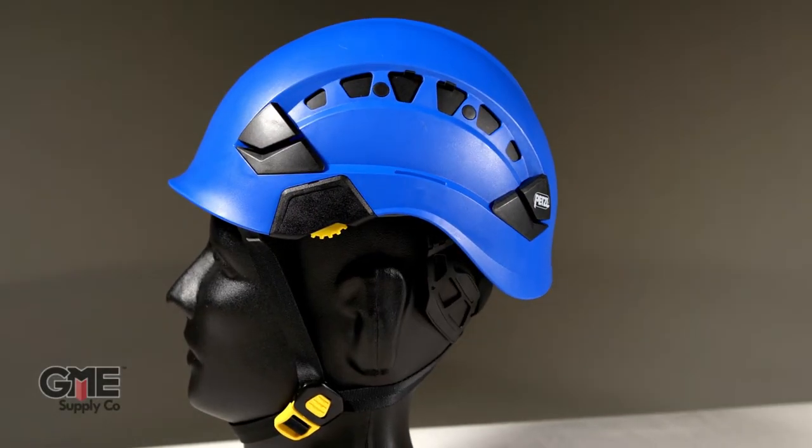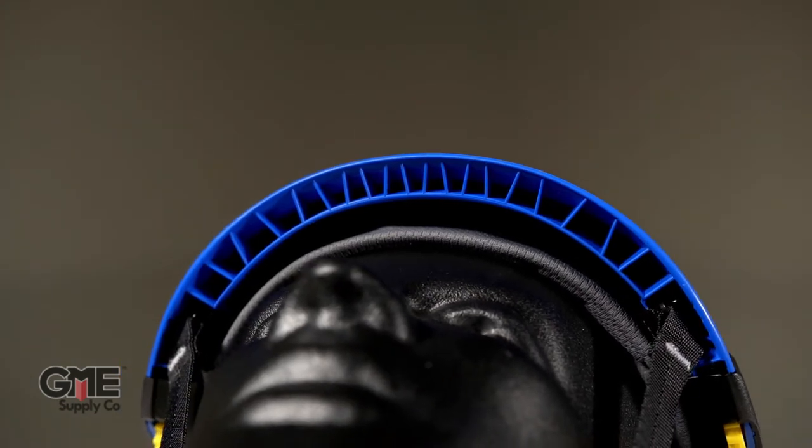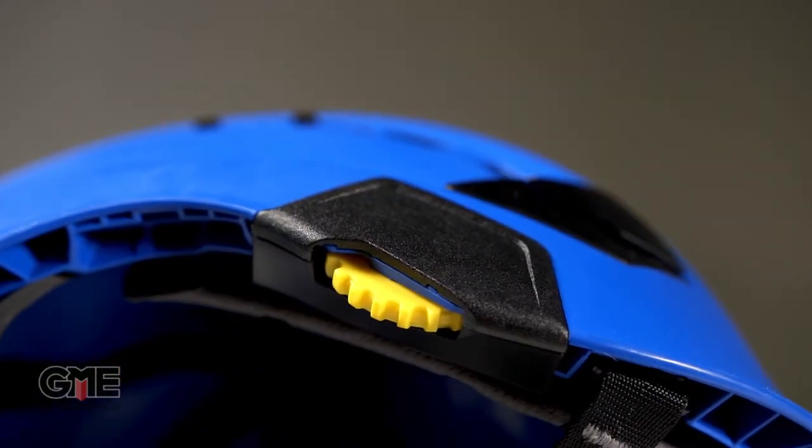And drumroll please — taking the cake for the number one piece of gear for 2019 is the updated Vertex Vent Helmet from Petzl. They've taken the wildly popular original Vertex Vent Climbing Helmet, giving it an update with better materials, a more efficient design, and a huge line of compatible accessories.